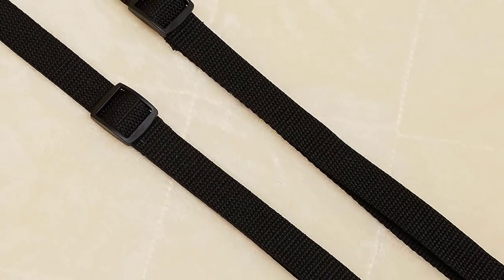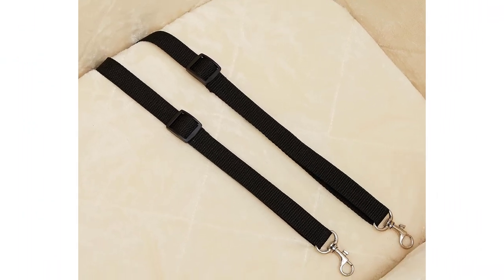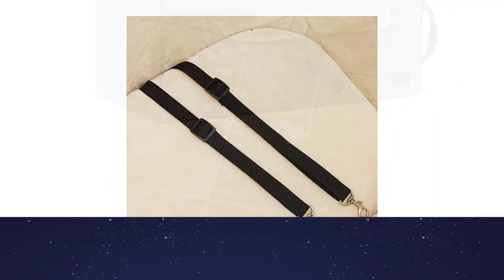The seat comes with an adjustable seat belt and is available in two sizes and two color options, including dark gray. It's important to note that it does not fold flat for storage.